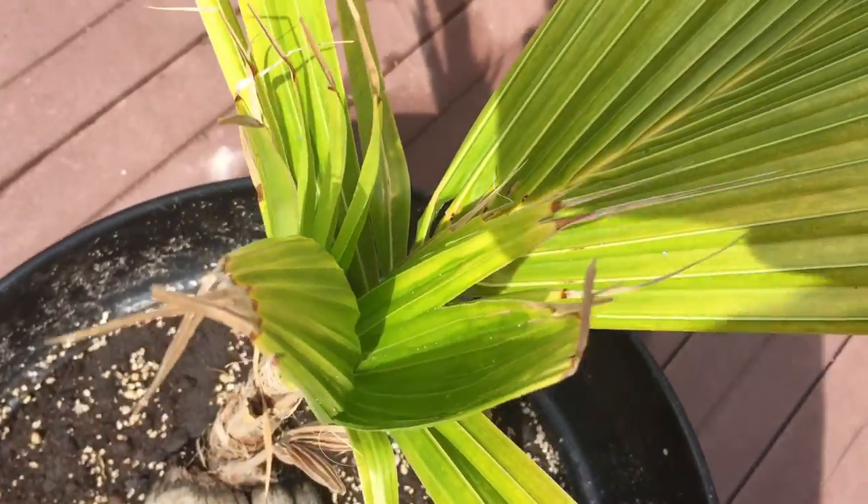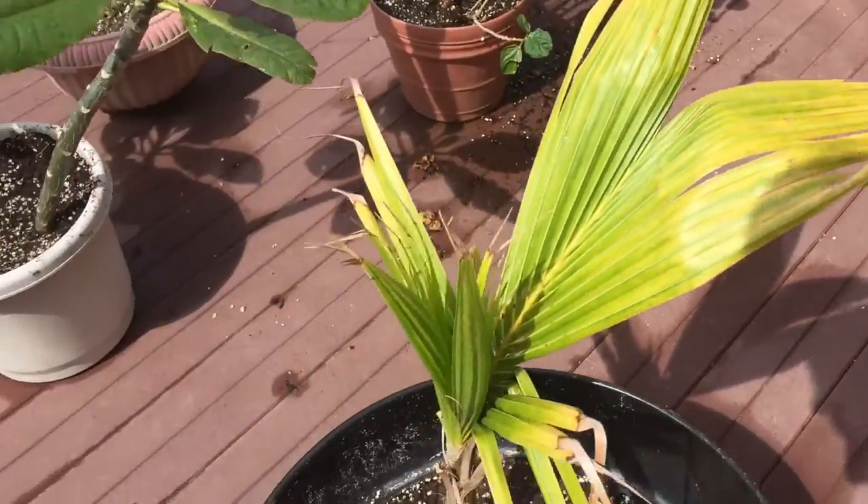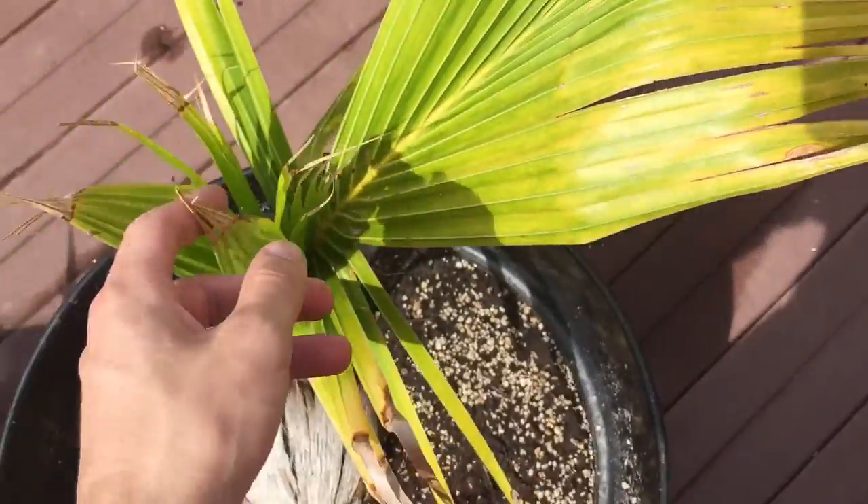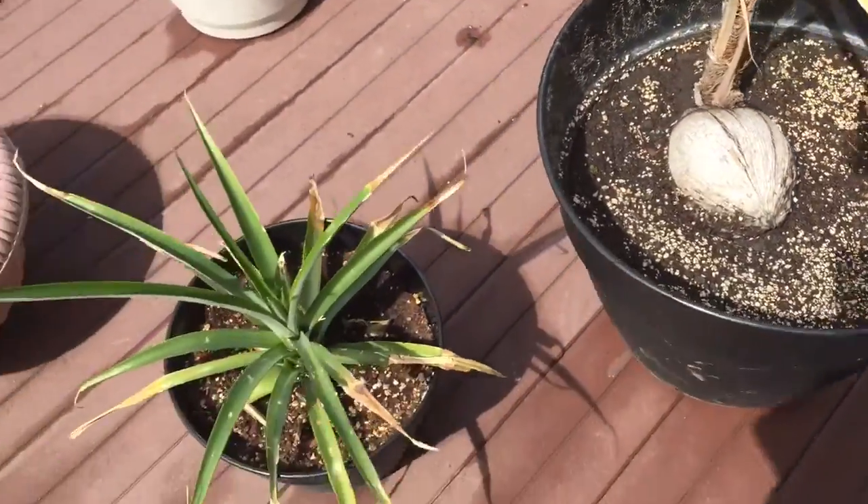This is doing really good, still continuing to get big. Definitely a year old now, so happy to survive the year. Even though we got a couple bad spots up here, we still got all these new leaves that are nice and green, so nothing really too big of a deal.